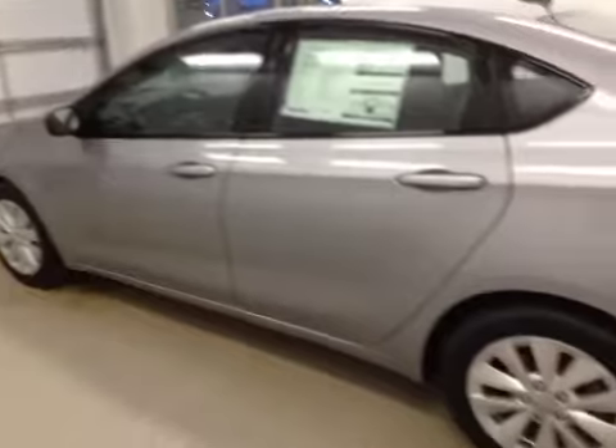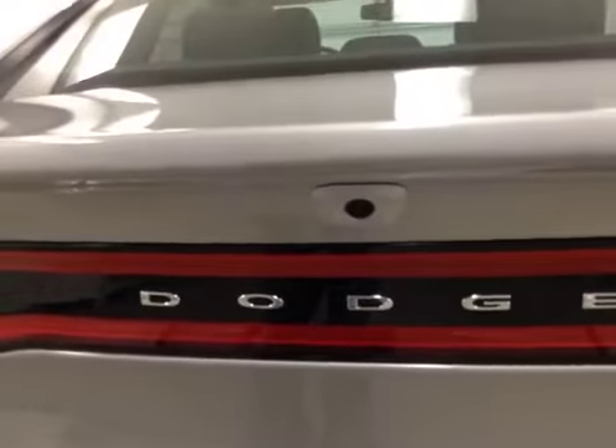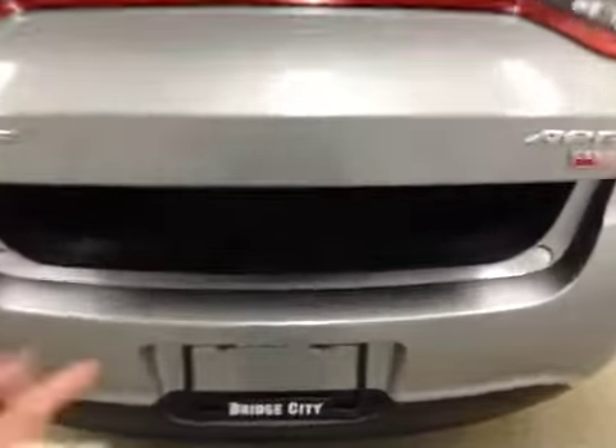Interior color is black. Comes equipped with 16-inch rims, backup camera, and remote trunk release. Rear options include power windows. And the rear seat folds down easily for extra cargo space.